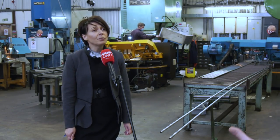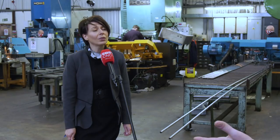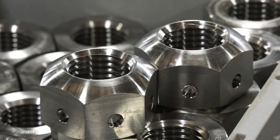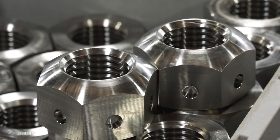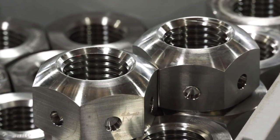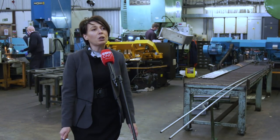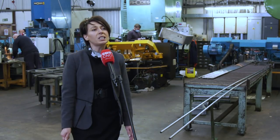And when you say a fastener, for those that don't know, what is a fastener? A fastener — you could say a hexagon bolt, hexagon nut, socket cap screw, a socket countersunk. Those are the sort of items that we would generally specialise in making on a day-to-day basis.